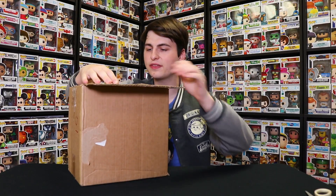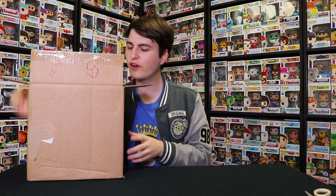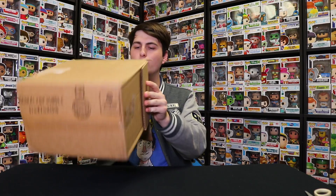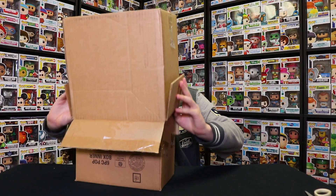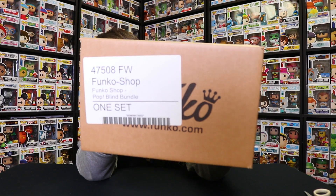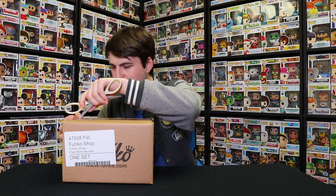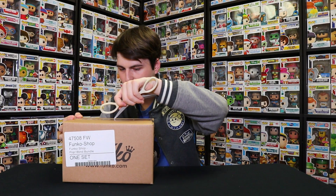Alright guys, once you cut the tape, here's what you see inside — it's another box inside. It says Funko Shop Pop Blind Bundle One Set. I've got to be careful with the scissors because the Pops are probably right under the tape.